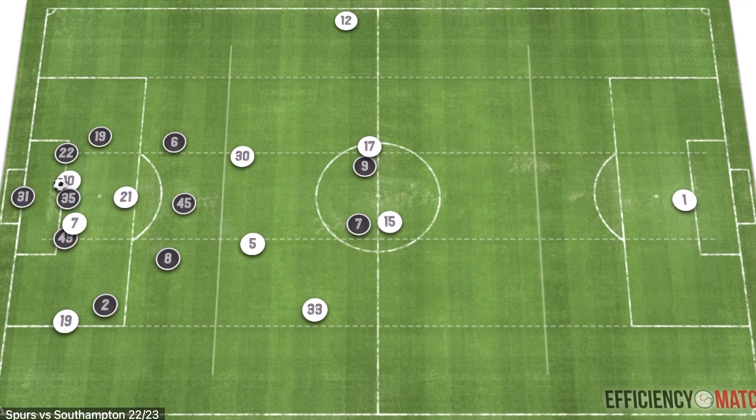Let me know in the comments below where you think Spurs will finish and who you think will win the title this season. I'll see you in the next one.